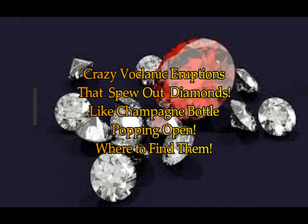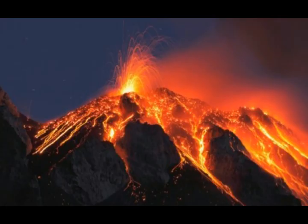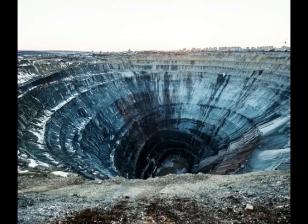We know that diamonds are not the rarest of geological minerals, but they can be the most valuable. They're the hardest rock that we know of. The next hardest is sapphire. And where do we get them?